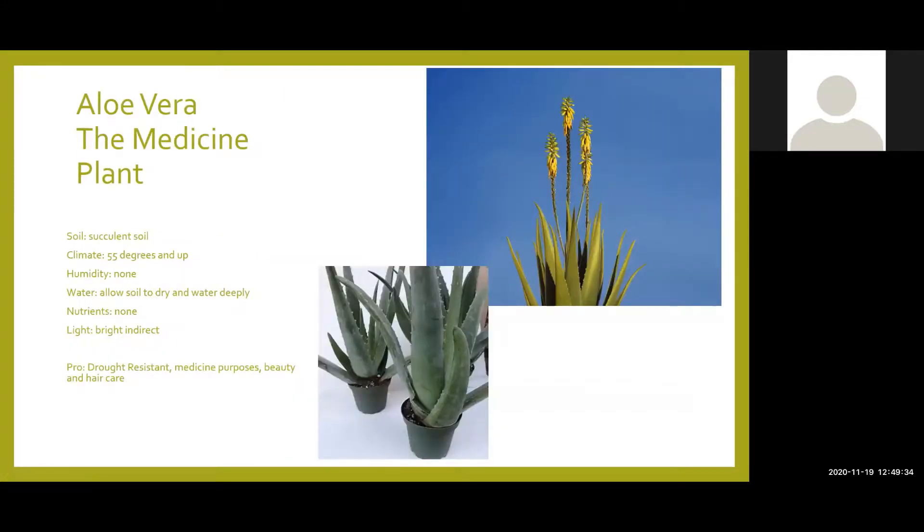Here's our aloe vera, also known as the medicine plant. You want succulent soil for this — really want the water to run through it. It can be in 55 degrees and up, no humidity at all. Allow your soil to dry completely and water deeply. No nutrients needed — a lot of salt can stay in this aloe vera soil, so you really want to make sure when you're watering that all that is flushing through. It wants bright indirect light. A pro with aloe vera is it's pretty much drought resistant so you cannot underwater it, and it's got great medicinal purposes as well as use in beauty and hair care.